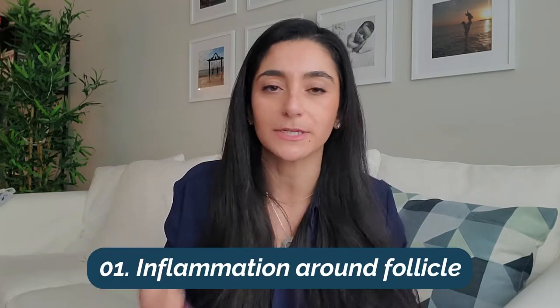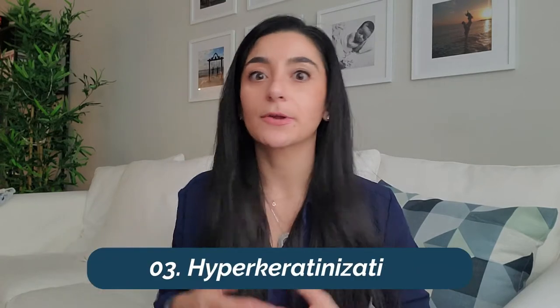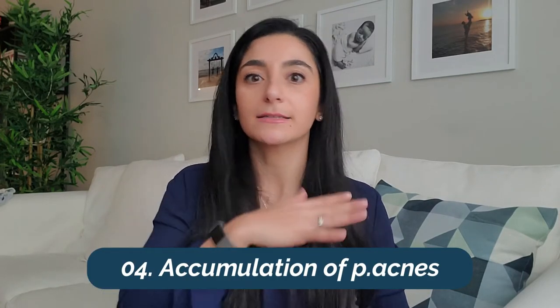Now let's talk about the pathophysiology — for the nerds in the back! Here are the four main components of acne: number one, inflammation at the site of the follicle; number two, excessive sebum production — basically overproduction of oil; number three, hyperkeratinization, which is an accumulation of skin cells at the superficial layer of your skin that don't shed off and cause whiteheads and blackheads; and number four, an accumulation of P. acnes bacteria at that layer of skin.